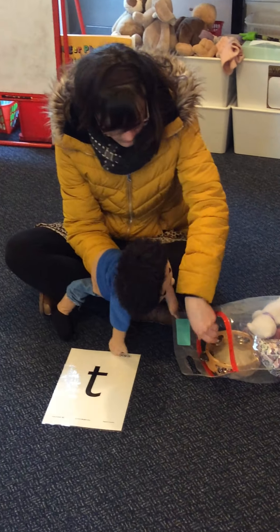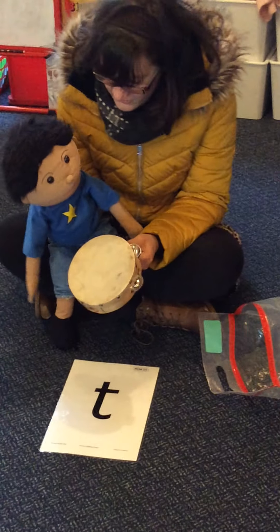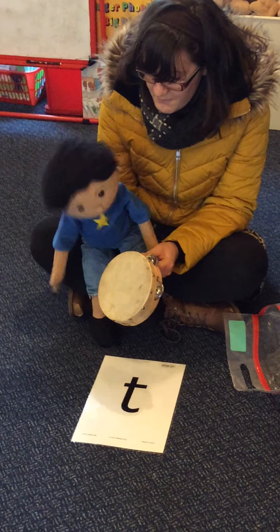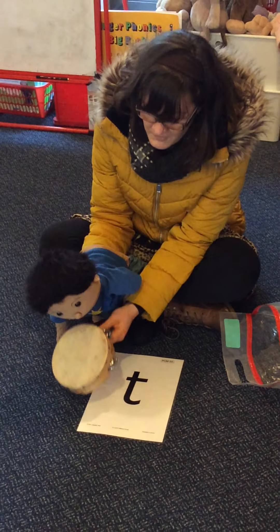What's that? We've got a t-t-t tambourine. T-t-t tambourine. Good. T-t-t tambourine down.